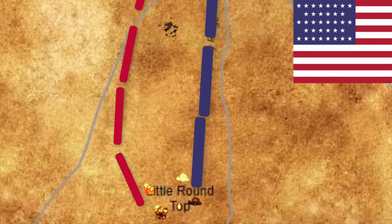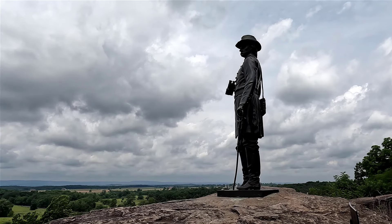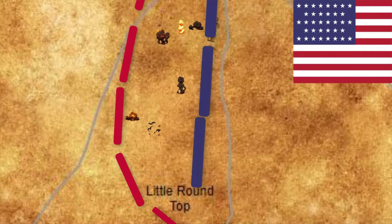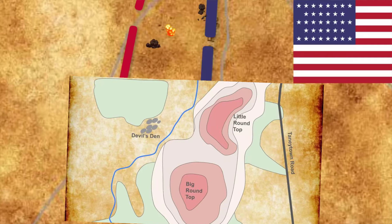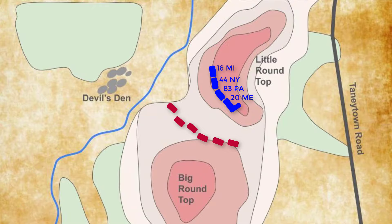As fighting commenced on July 2nd, General Governor Warren, the Union Chief Engineer, saw that Little Round Top was undefended and vulnerable. He urgently sent reinforcements to defend it, including troops from the 16th Michigan, 44th New York, 83rd Pennsylvania, and the 20th Maine Regiment.